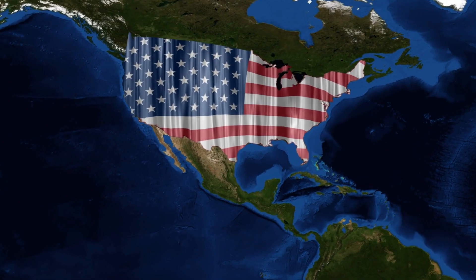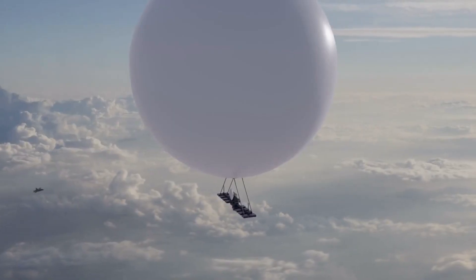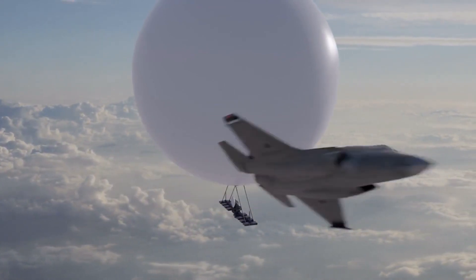The United States has been the only country to use these new techniques. But the global stage is shifting, and China is rapidly investing in stealth to challenge America's air superiority.